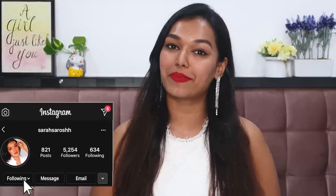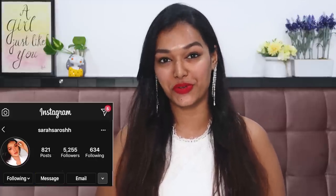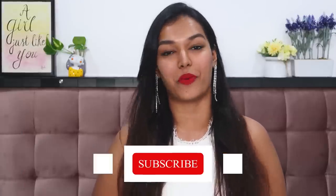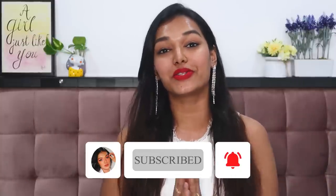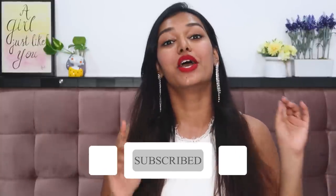Hello everyone, welcome back to my channel and welcome back to another video. If this is the first time you've come to my channel, hi, I'm Sarah — I make beauty and lifestyle content here on YouTube. If you're new here, please take a moment to hit the subscribe button down below and join the Sarah Squad, and also click the bell icon right next to it so that every time I upload a video you get notified.